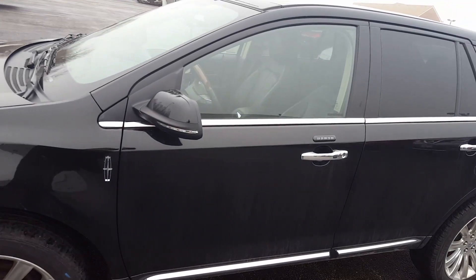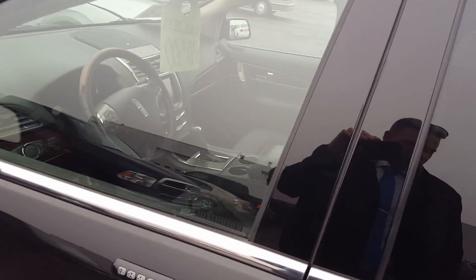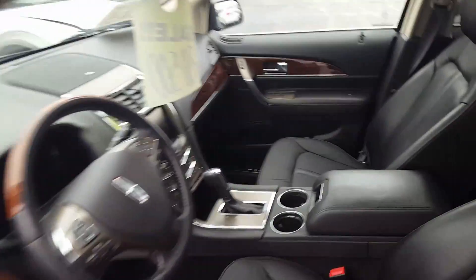When we say thoroughly inspected by certified technicians, that means we actually check the vehicle from front to back — checking everything from tires to brakes to making sure all the switches work, the whole nine yards. Real nice vehicle inside and out.